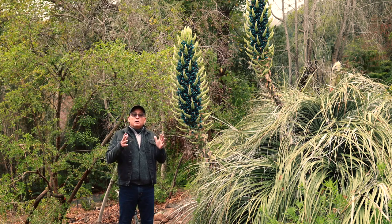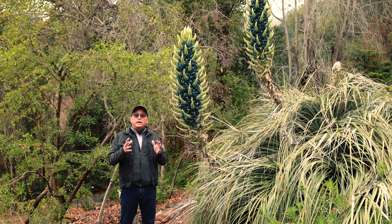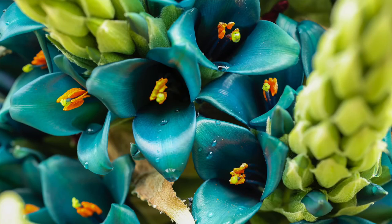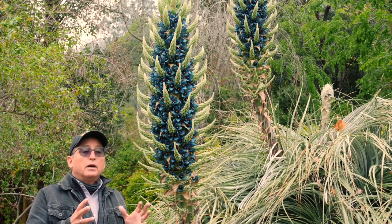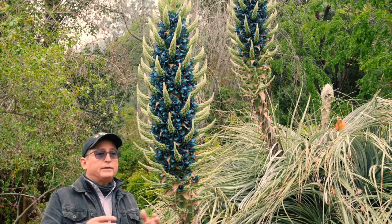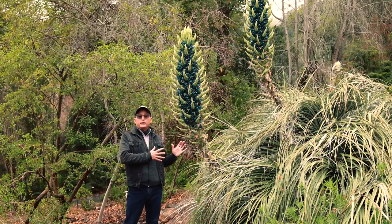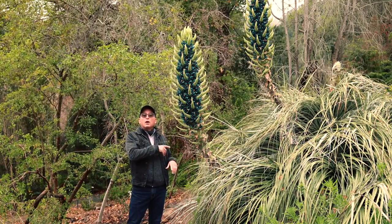Puyas are pineapple relatives, so they are actually terrestrial bromeliads. A lot of us are used to epiphytic bromeliads — things that grow in trees and so on. So this is in that bromeliad group, but these Puyas are terrestrial.